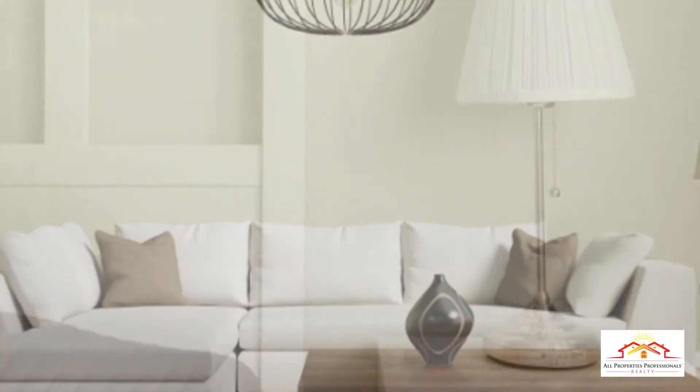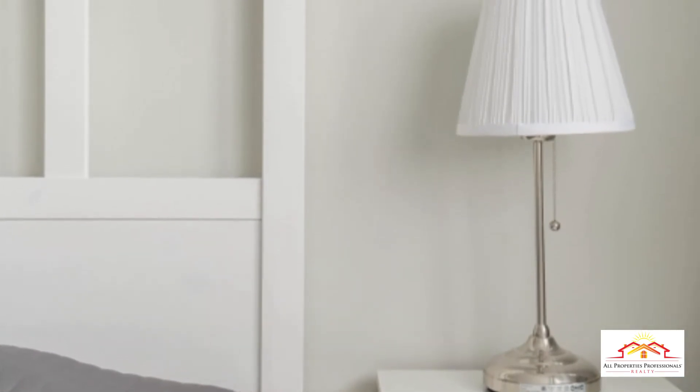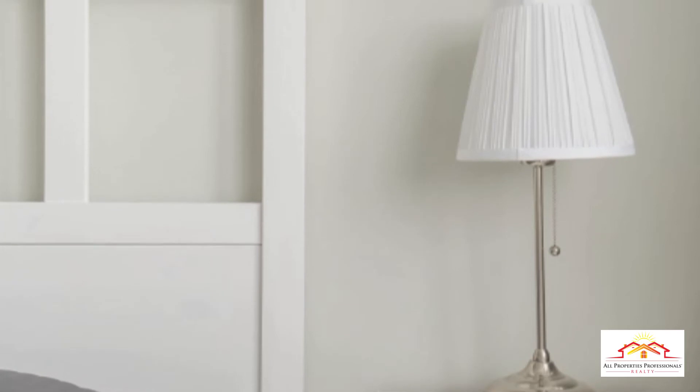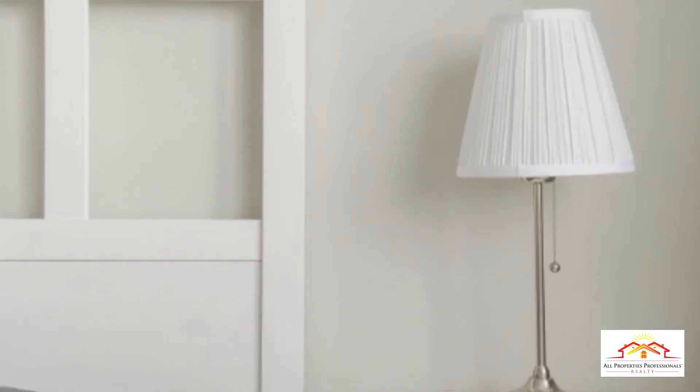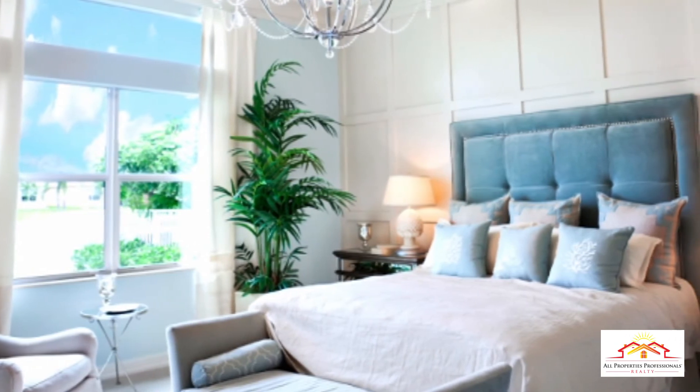Four: have at least one light fixture for every 100 square feet of space. Use pure white lampshades only and replace incandescent bulbs with CFL bulbs.